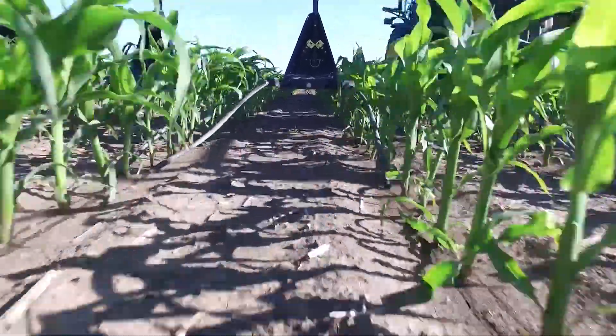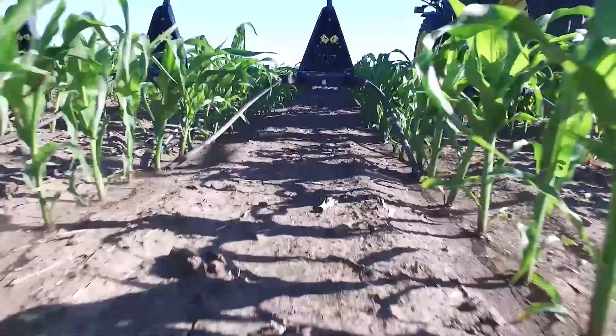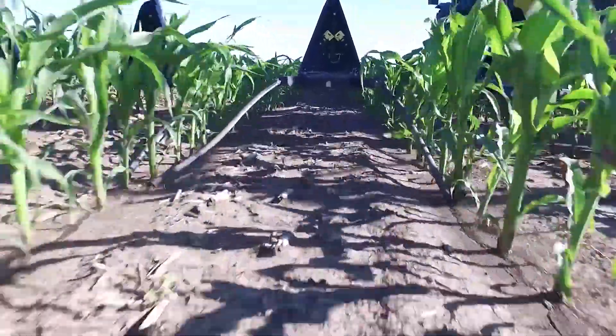We are able to finely tune our nitrogen management with those, and we also use not only nitrogen with the wide drops, but we're also using magnesium nitrate. We also use potash, so with that system we're able to apply more nutrients at different timings throughout the growing crop.